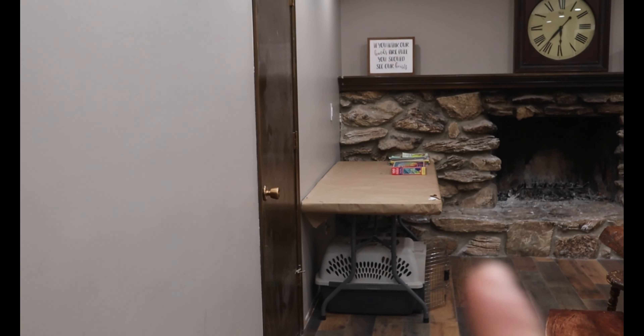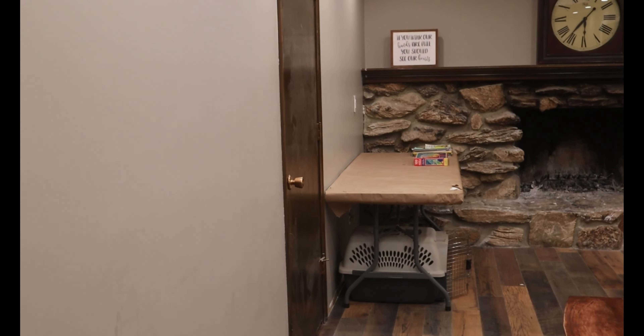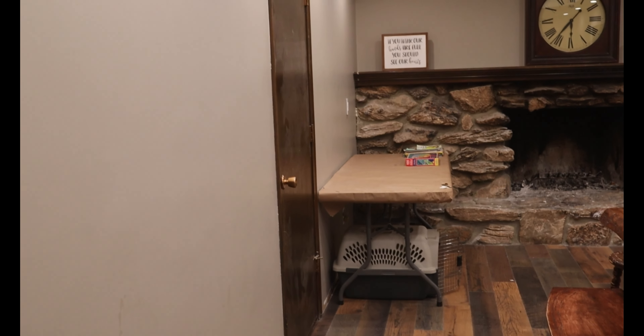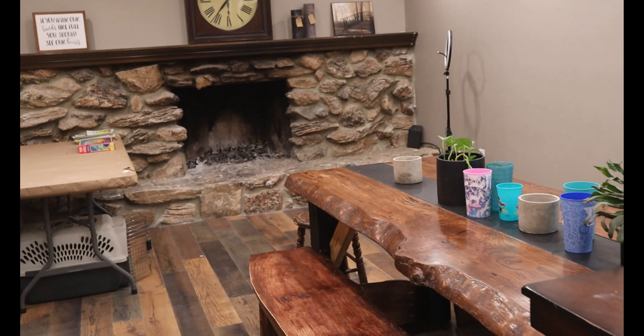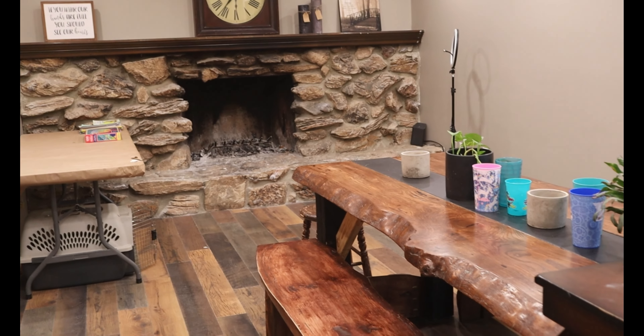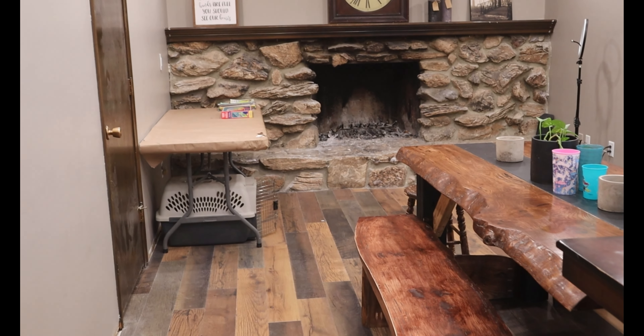The next thing we're going to add is an area up here for computers, because all the kids have a computer. Right now we're using a table to put all the kids' computers on — we have eight computers that we have to charge every night. We're going to make something in here for those so we can get rid of this table. Sean is actually on his way to Minnesota right now to pick up some new furniture, so we're going to have a brand new table and chairs, and over here we'll add a brand new buffet.